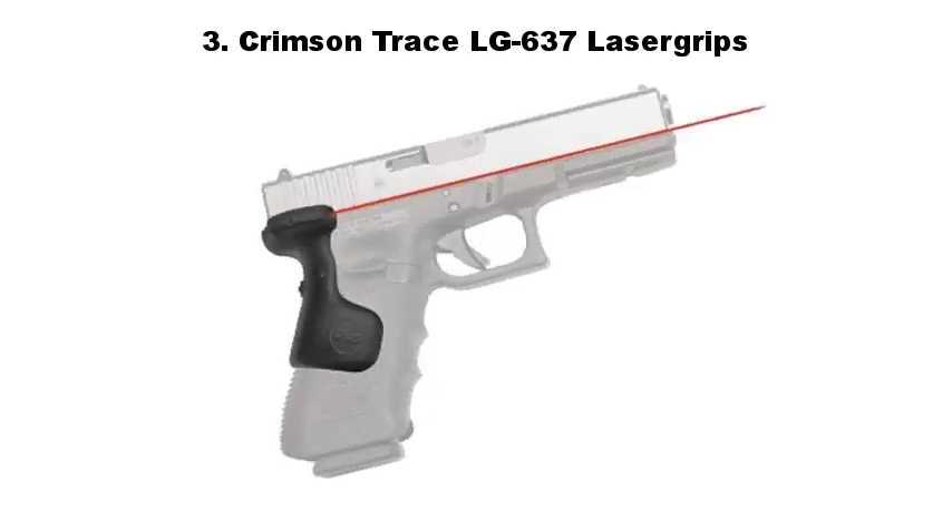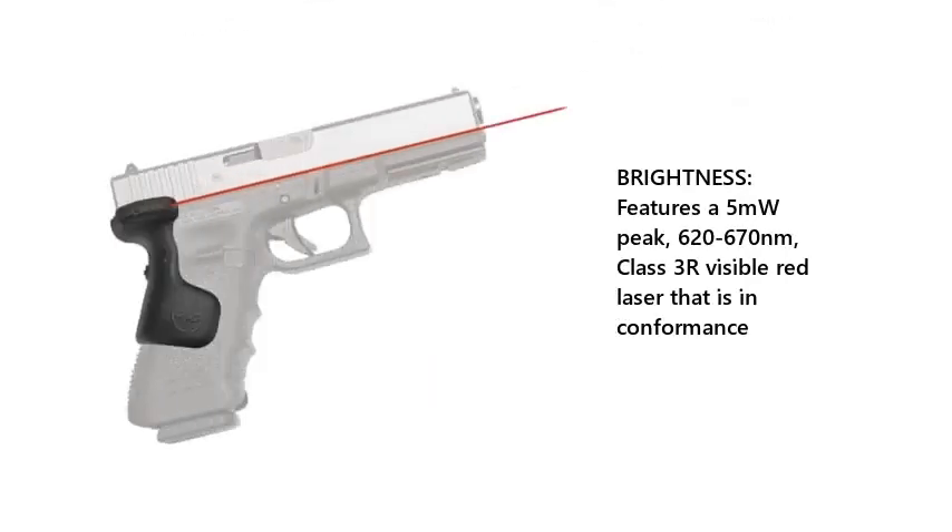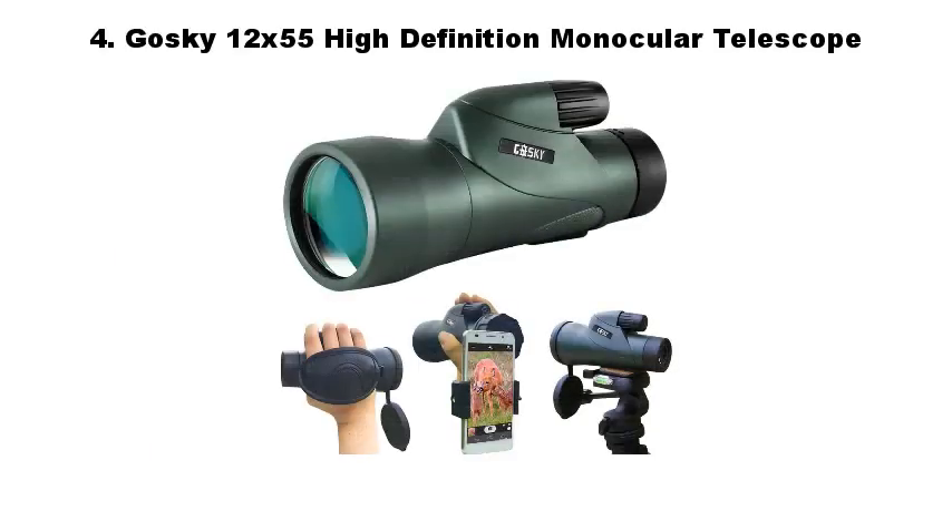Number 3: Crimson Trace LG-637 Laser Groups. Brightness features a 5mW peak, 620–670 nanometer, Class 3R visible red laser that is in conformance.